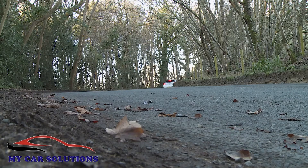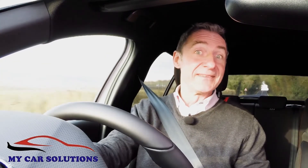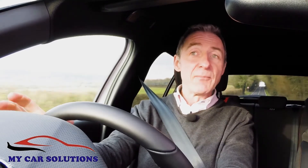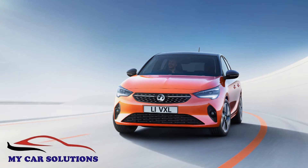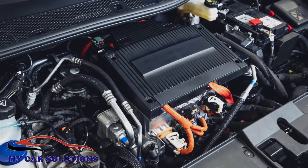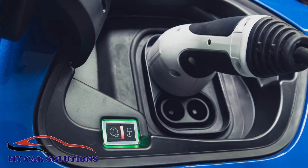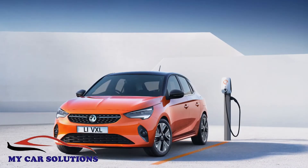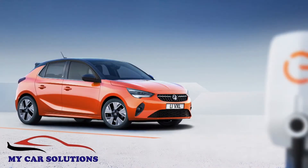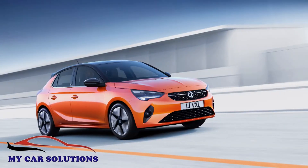If you want to do substantially better and you can't face the thought of the diesel variant, there is another more eco-friendly option available in the form of the battery-powered Corsa E. This mates a 100 kilowatt electric motor putting out 136 PS with a 50 kilowatt-hour lithium-ion battery that, when fully charged, is capable of giving the all-electric Corsa a WLTP-rated driving range of up to 209 miles.